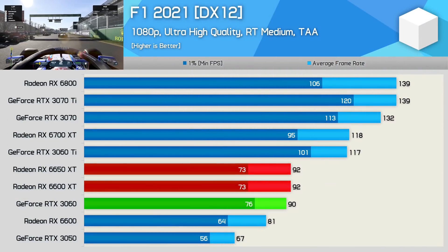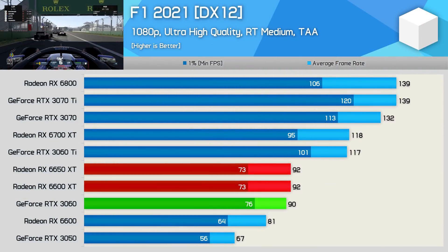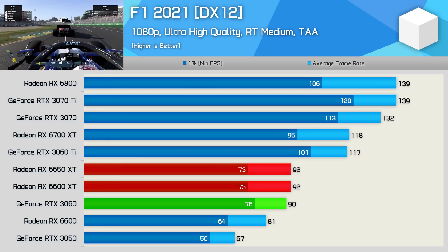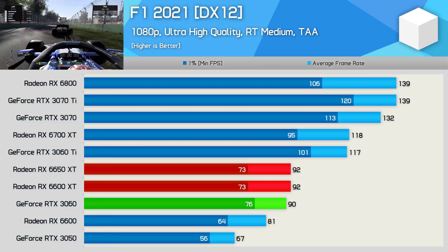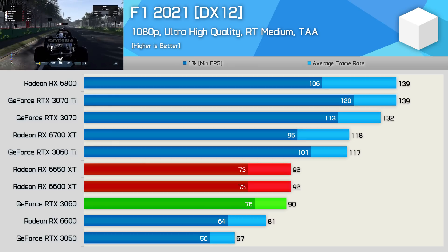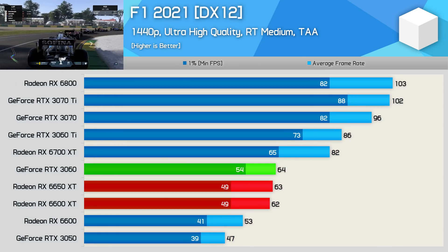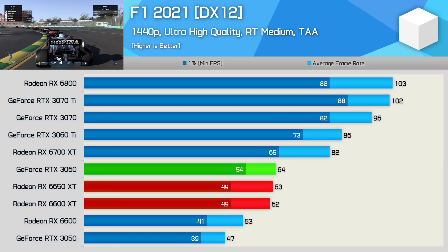The F1 2021 results are quite interesting, as here we found no difference in performance between the 6650 XT and 6600 XT. I'm not sure if this is down to the use of ray tracing, which possibly creates a bottleneck that the extra memory bandwidth of the 6650 XT can't overcome. I did double-check these results and they were accurate. The same situation was seen at 1440p — the 6650 XT is really no faster than the original 6600 XT.